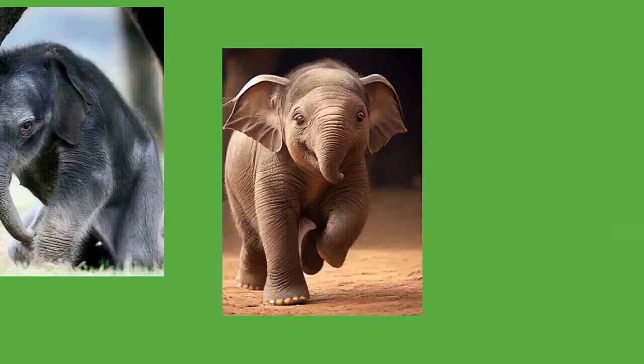Asian elephants once ranged from Western to East Asia and south to Sumatra and Java, but are now extinct in many of these areas, and the current range is highly fragmented. The total population of Asian elephants is estimated to be around 40,000 to 50,000, with around 60% of the population in India. The population in Sri Lanka appears to have risen and elephant numbers in the Western Ghats may have stabilized. The poaching of elephants for their ivory, meat, and hides has been one of the major threats to their existence.